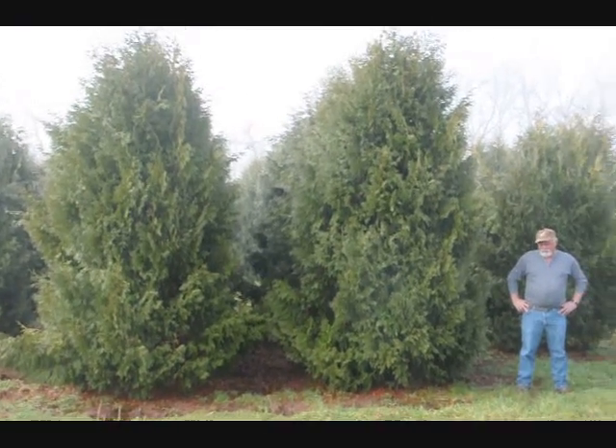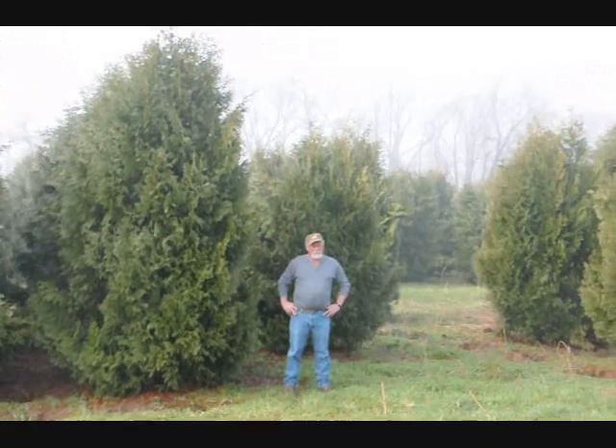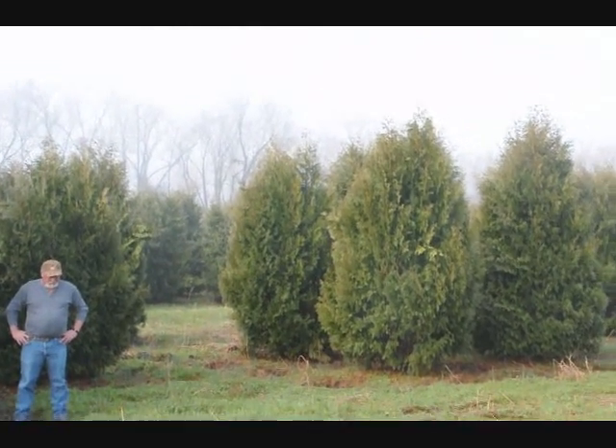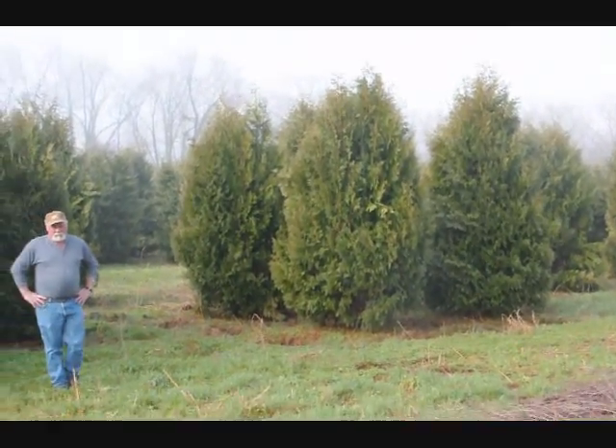These are 12 to 14 foot Niagara arborvitaes, and you can see they are nice and full. Just give us a call if you want some real big Niagara arborvitaes at 215-651-8329. Thank you.